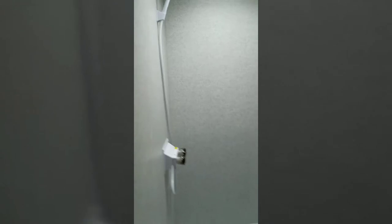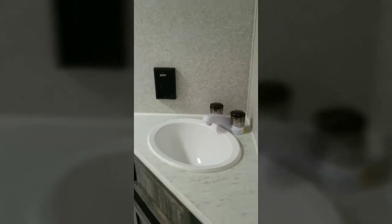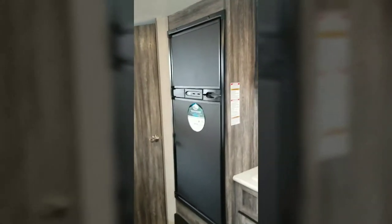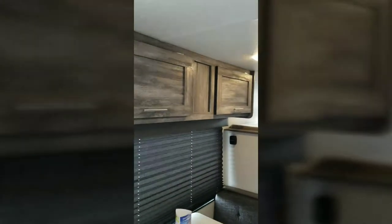You also have a nice size shower with a skylight — great shower. Restroom and sink. It has a residential size refrigerator, so you can fit plenty of groceries inside there. Also has plenty of cabinetry.